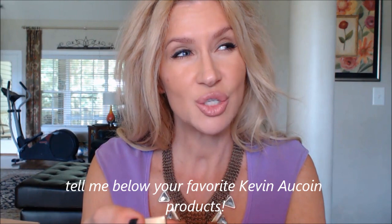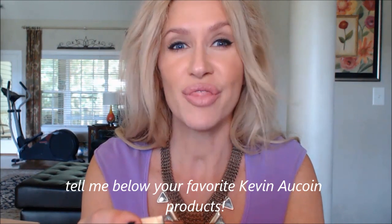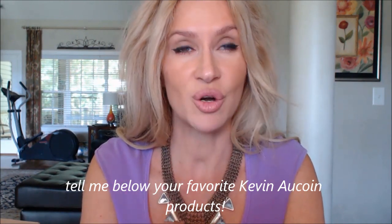I was really excited about that because I haven't tried a lot of Kevin Aucoin products. I think I've thought about ordering the Candlelight Powder so many times but I don't think I ever did. Anyway, I love the mascara. And then she also sent me this lipstick.